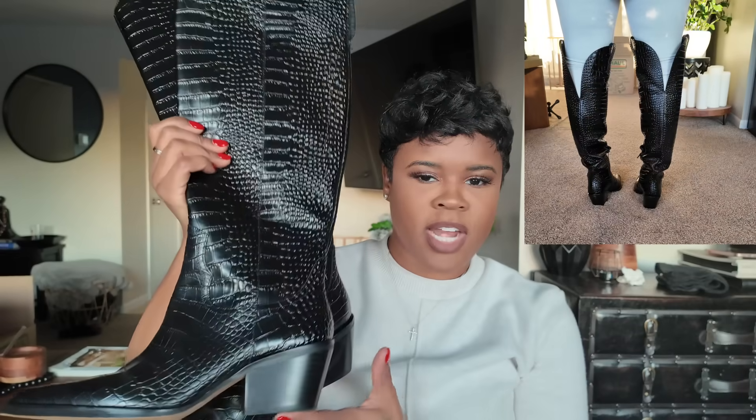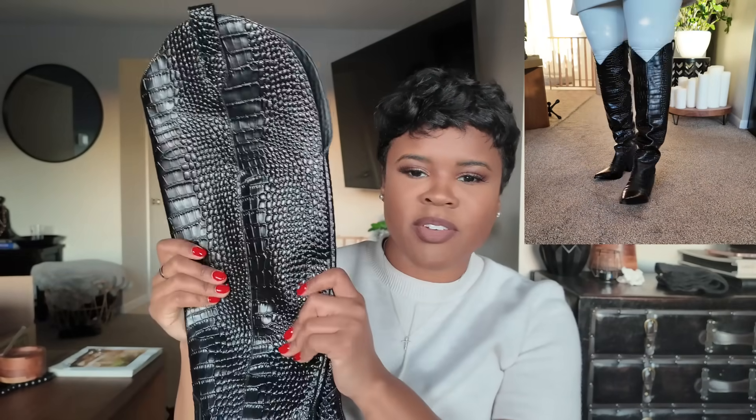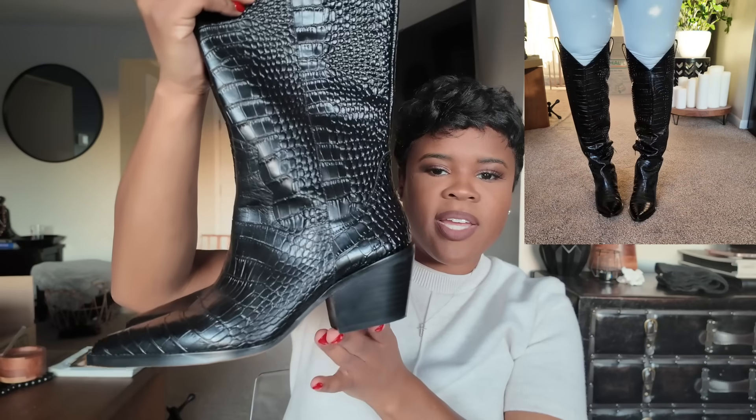Next we have these Gianni Bini cowboy over-the-knee boots. I may have only worn these once because they're stiff. I bought these during Dillard's shoe sale — I think it was a New Year's sale. I bought these for around 40 dollars, they were probably like $200 originally. It's probably faux crocodile, not real leather, but I felt like I needed them in my wardrobe and they were 40 dollars, so why not.